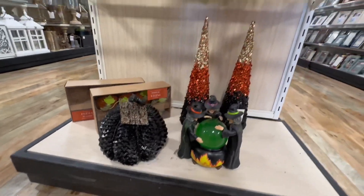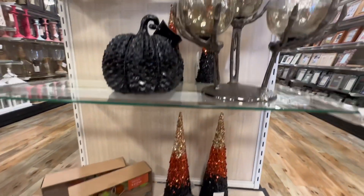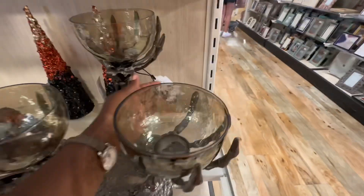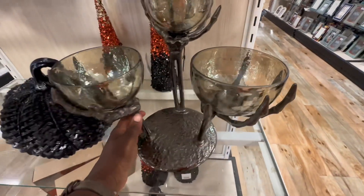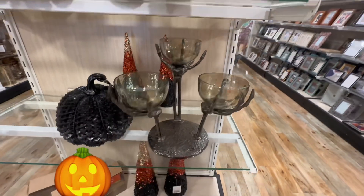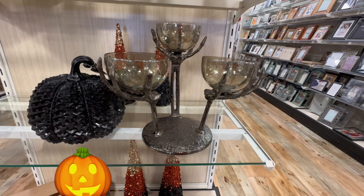All right guys, so it is code orange early this year and I've been checking out all the Halloween stuff that HomeGoods has to offer, which doesn't seem to be much. But there are some great finds — starting with this one, which is really really pretty. I love it. That's a good candy dish.